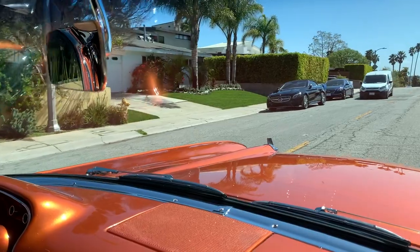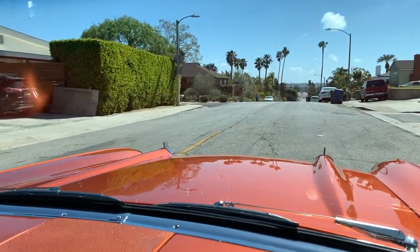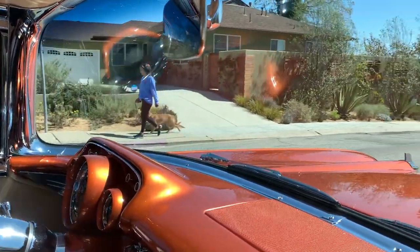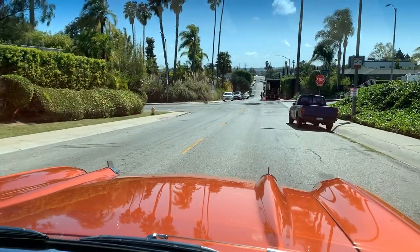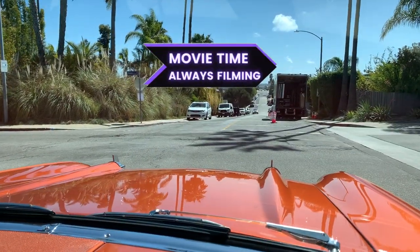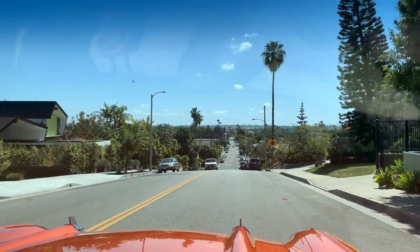A lot of the homes here in Mar Vista Hill are expansions — many started as two or three bedrooms with the same number of bathrooms and have grown up to four bedrooms and five bathrooms, over 4,000 square feet. Once we get past Palms Boulevard, lot sizes transition from about 5,700–6,000 square feet up to 7,500 all the way to 20,000-plus square feet.